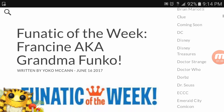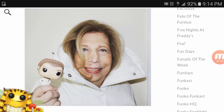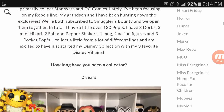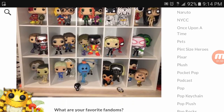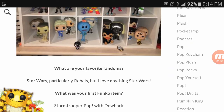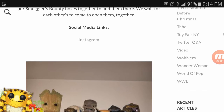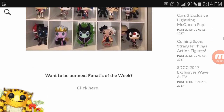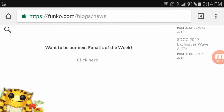We got the Fanatic of the Week, aka Grandma Funko. She's a pretty older lady from New Jersey and she collects Funkos — she's got a lot. Check out her display; she used some old shoe shelves to show them off, pretty cool. Congratulations to her, she's got a great collection. If you guys want to be a part of it, go over to the Funko blog, scroll to the bottom, and click to enter to be the Fanatic of the Week.